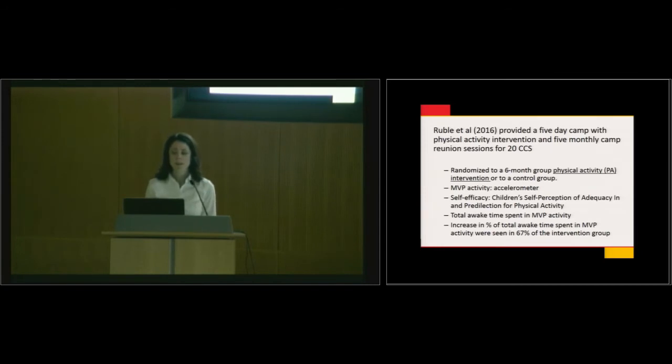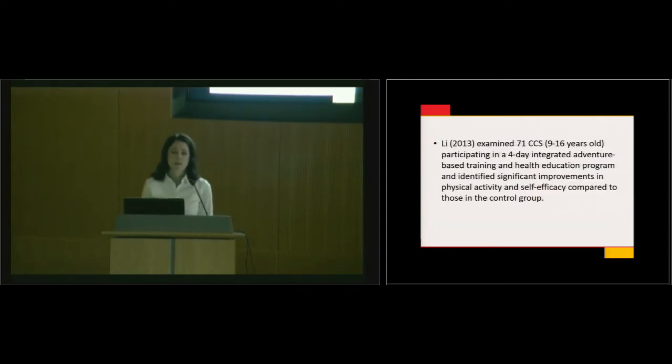Dr. Rubel right here at Johns Hopkins has used an intervention study with a five-day camp and follow-up treatments, looking at children with decreased moderate-to-vigorous activity levels. We've heard a lot this morning about trying to get people to actually participate and exercise. We have a hard enough time as adults — I have a gym right on campus. How do we do that in children? We get them rock climbing, jumping rope, and engaging with their friends.